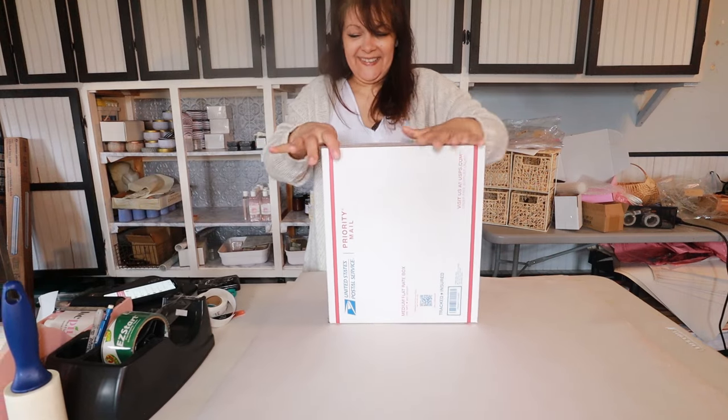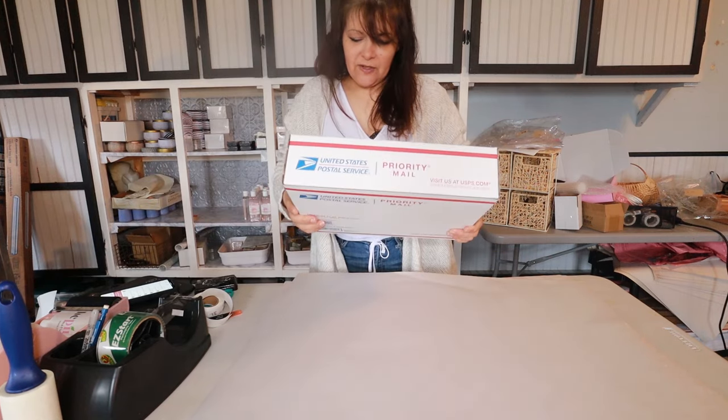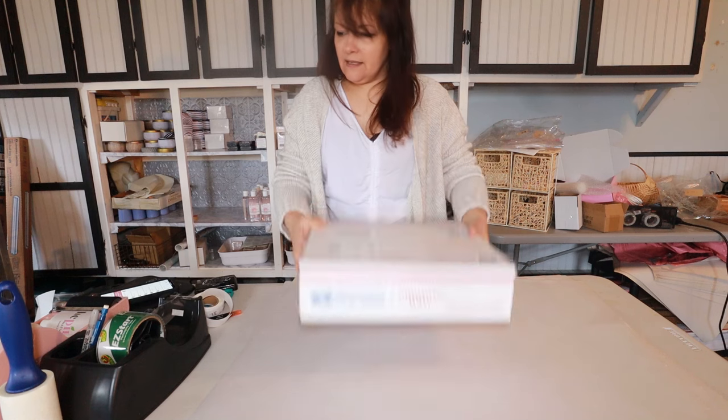The linen cargo pants earned me $11.42 total and they're going to Christine in Maine. I do have some soap orders to pack as well. I'll hit record again and share the rest of this week's sales.